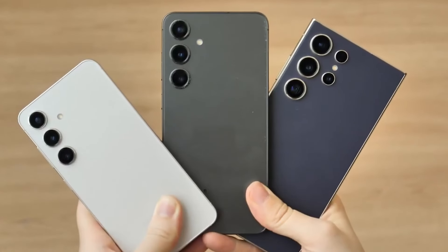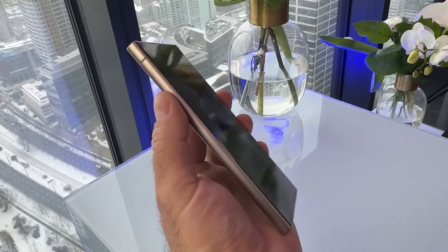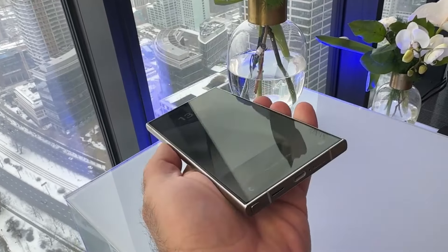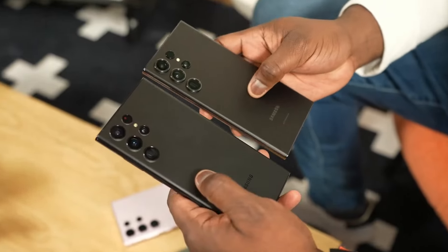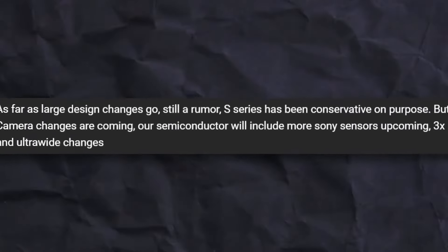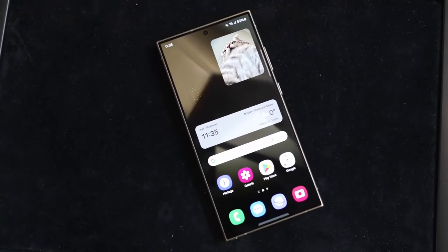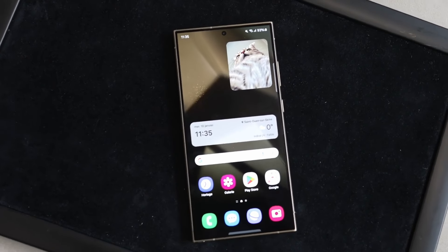The design change is what we are expecting from Galaxy S25 Ultra, and there are some serious rumors around it. But according to an internal source, there is no design change on S25 Ultra, at least for now. These are just rumors — let's see which turns out to be true.